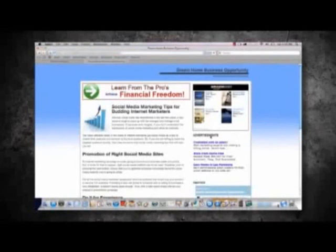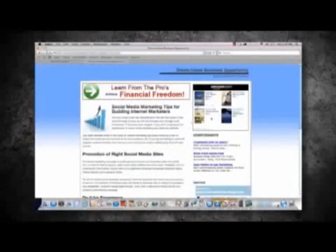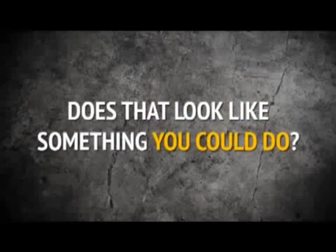And there it is. In 5 clicks, stop the watch. In 5 clicks, in less than 2 minutes, you have a brand new website selling the top products on the internet right now. And that's it. Really, that's it. Does that look like something you could do? Of course it is.